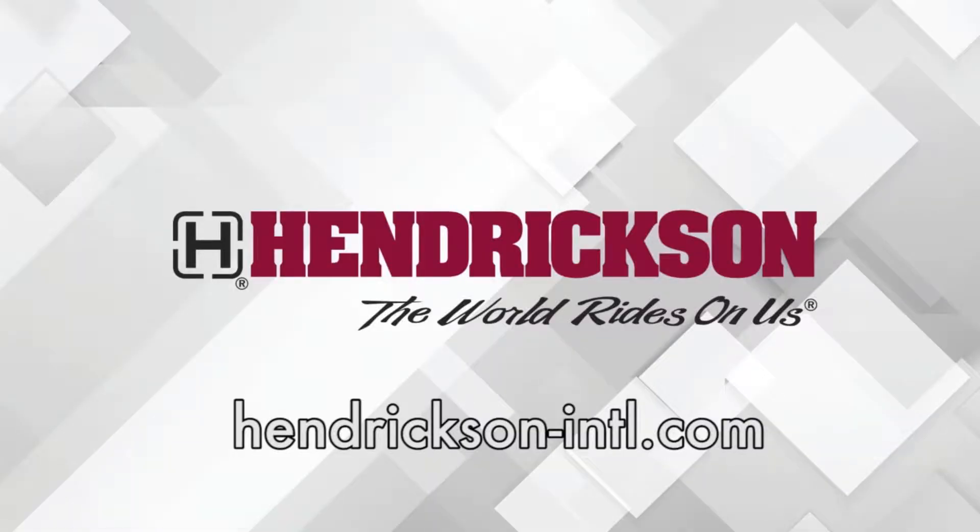This Fleet Equipment Unscripted interview is presented by Hendrickson, a leading manufacturer of heavy-duty suspension systems and components to the global commercial transportation industry. Visit Hendrickson-INTL.com to learn more. Hi everyone, Jason Morgan, Content Director for Fleet Equipment. Welcome to Fleet Equipment Unscripted.